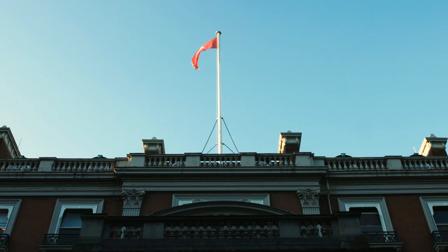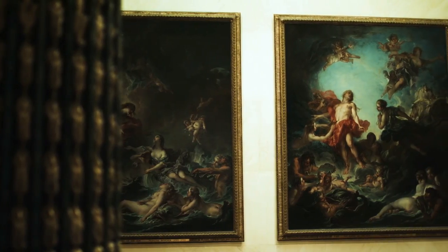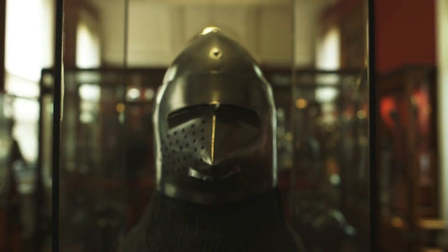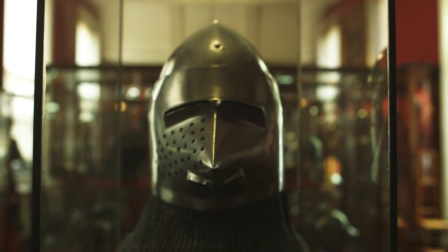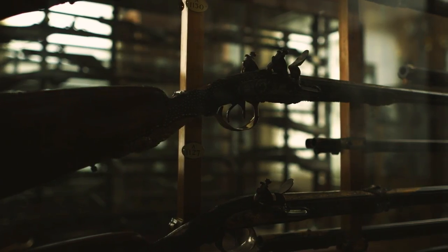The Wallace is especially strong in French 18th century art, which includes furniture, sculpture and paintings — particularly paintings by Boucher and Watteau — and it's one of the great centres for the study of that type of art history. We're also really strong in armour, in weapons and helmets, and all the kind of garb that goes with fighting from medieval times right to the 18th century.